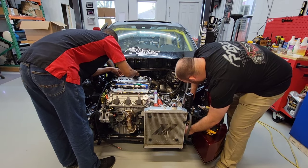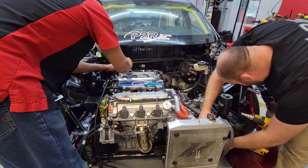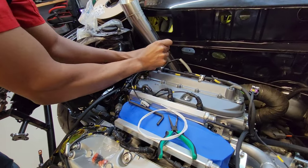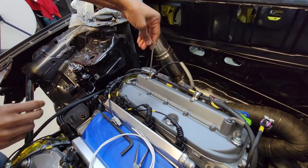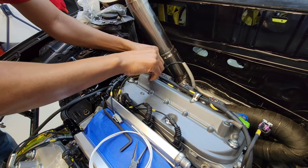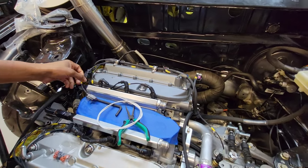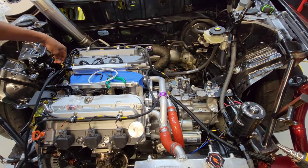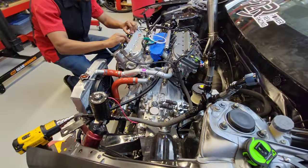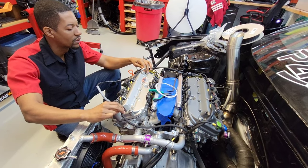I never expected something like this to blow up in my face like it did. It started through some of the Facebook groups — one guy was persistent on getting me to build his harness and I reluctantly did it. Then he put a video of it starting up and my inboxes started filling up. Hopefully I can continue to turn out products that give you guys satisfaction.